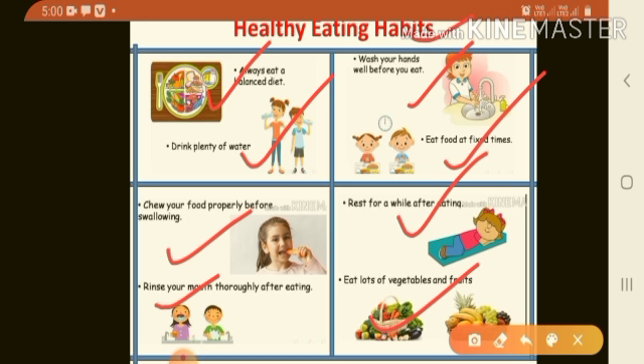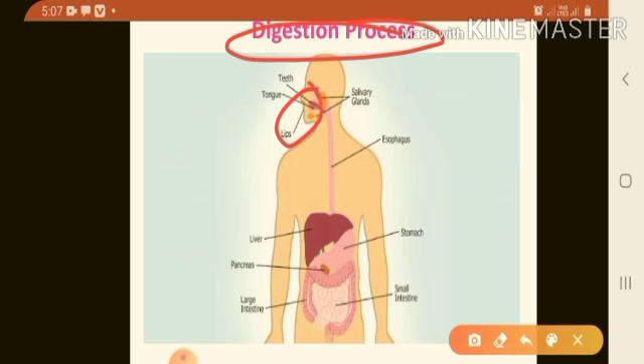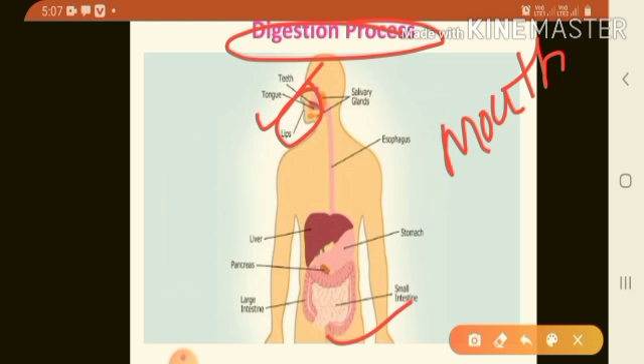If you follow these good habits, we will have proper digestion of food and will remain healthy. The complete picture of the digestive system shows that the mouth is the entry point of the food. The digestive system starts with the mouth and ends at the anus.